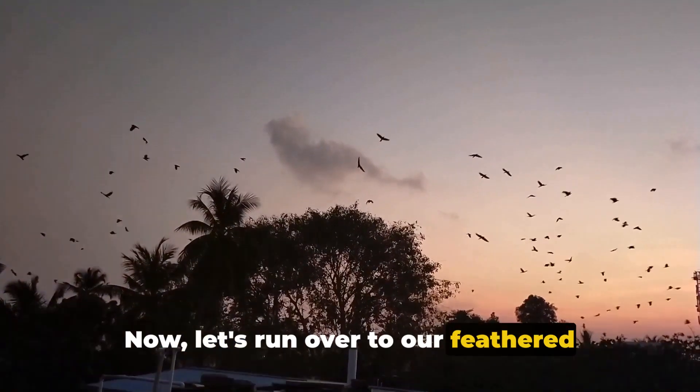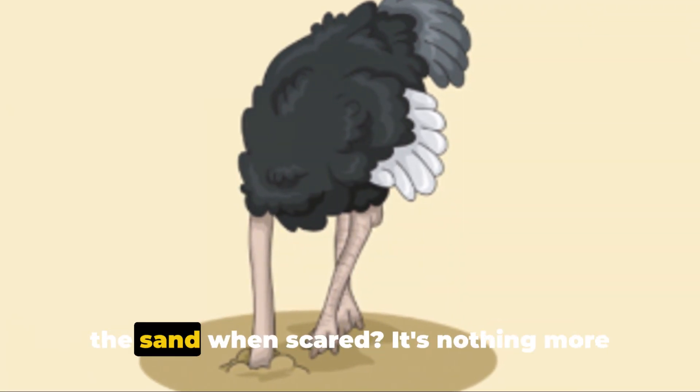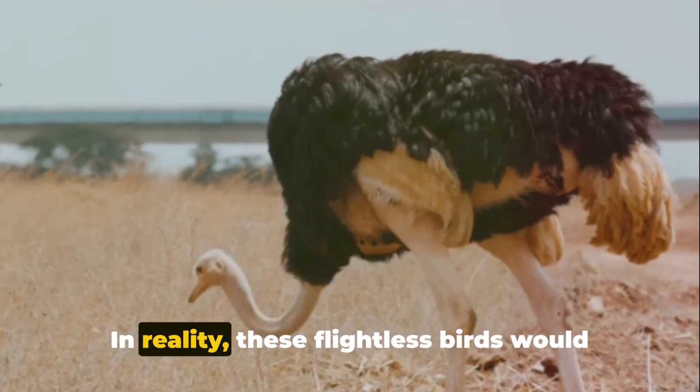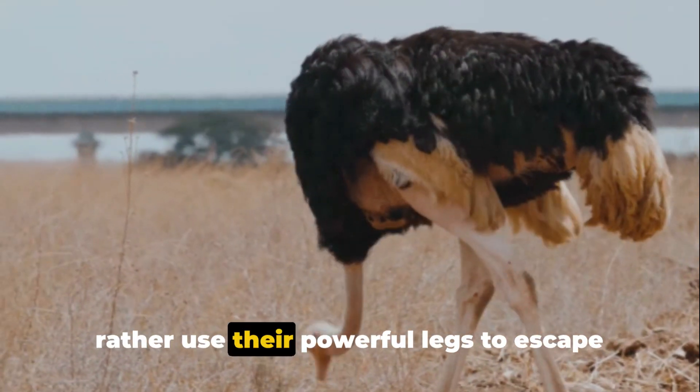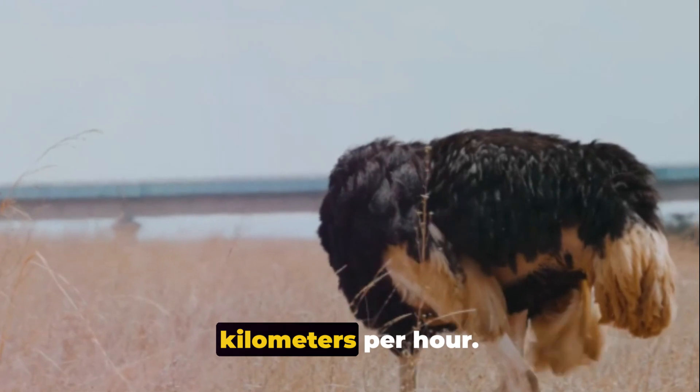Now let's run over to our feathered friends, the ostriches. The myth of them burying their heads in the sand when scared is nothing more than a tall tale. In reality, these flightless birds would rather use their powerful legs to escape danger, reaching speeds of up to 70km per hour.